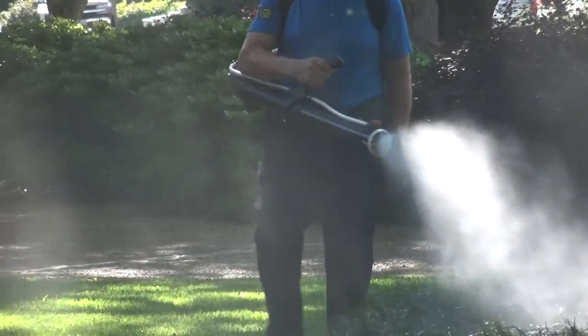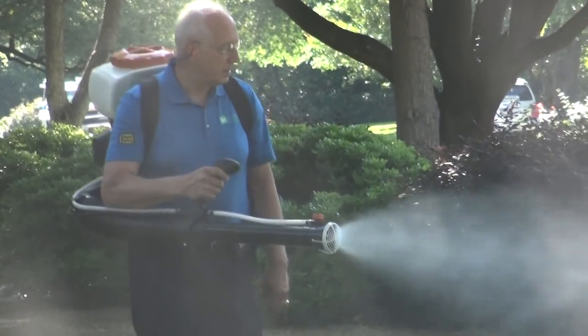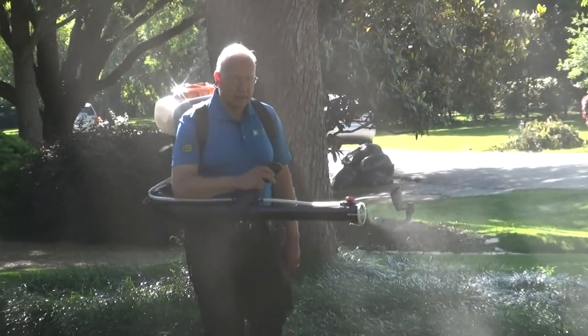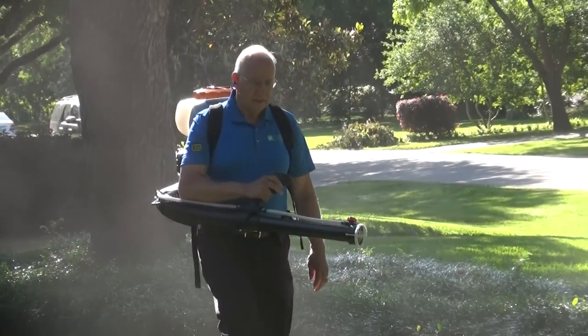Our yard spray takes away the landing places, the hiding places, and the resting places of the mosquitoes. What's great about our products is we don't kill anything — and that's really important. Remember, we are not killers.